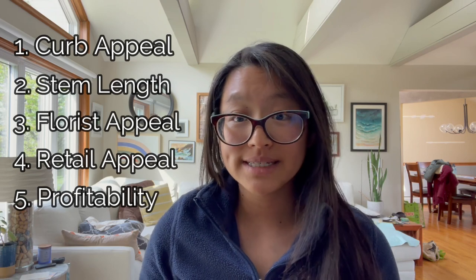Last but not least is profitability. I looked at what wholesalers are selling bulbs for at quantities of 500, 550, 600, even 1,000, averaged the bulb cost, then looked at what I could fetch per stem on average between both hydro forcing and field tulips to determine the margin. For each of the five criteria I assigned a score of 1 through 5, so the top score any tulip could get is 25 out of 25. The quantitative ranking really matched what my gut was telling me.